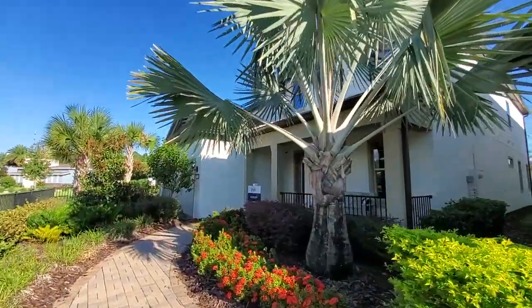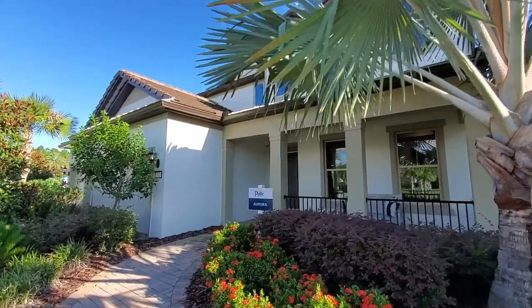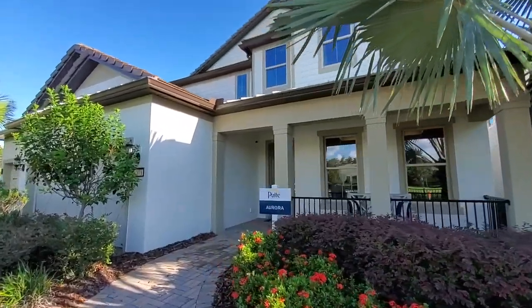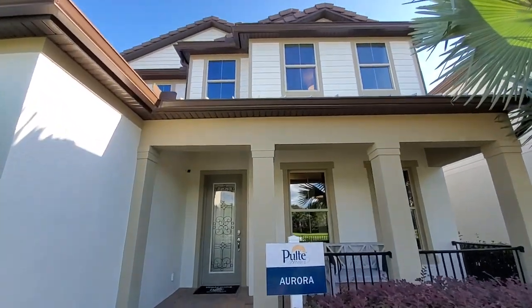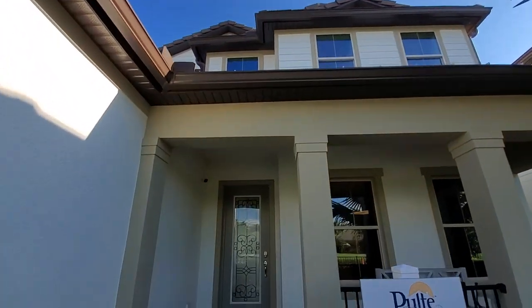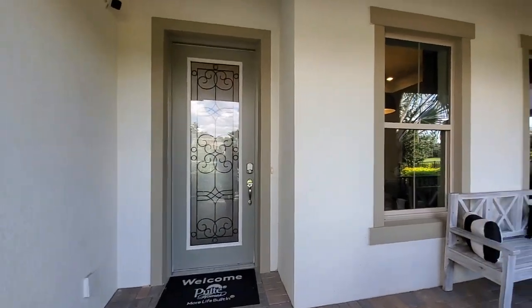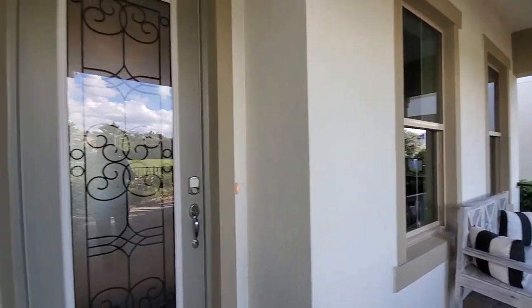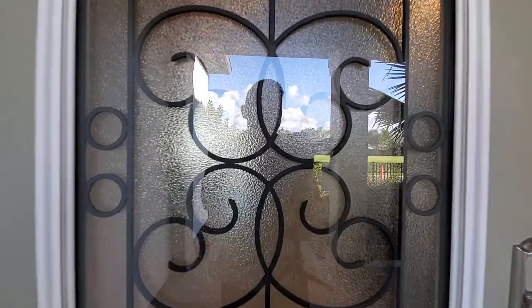So this is your exterior elevation, hidden behind this humongous palm tree. You have a three-car wide garage, three-car driveway, and a covered front porch. Two large windows and an eight-foot glass door with iron detail inside.